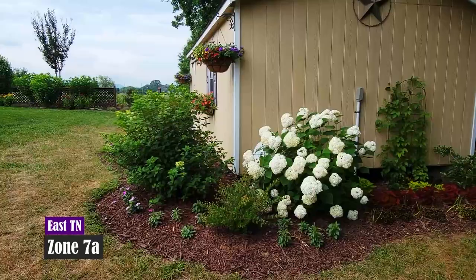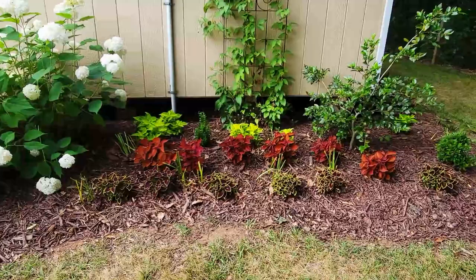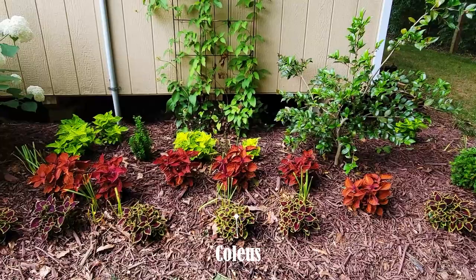Hi guys, it's D and welcome to D's Yard. I'm in east Tennessee, zone 7a, and welcome to the June 2023 garden tour. We're going to start off with what I like to call the shed garden.